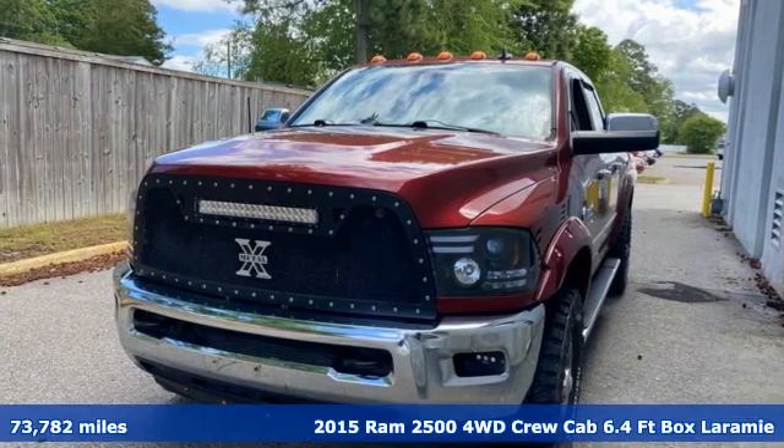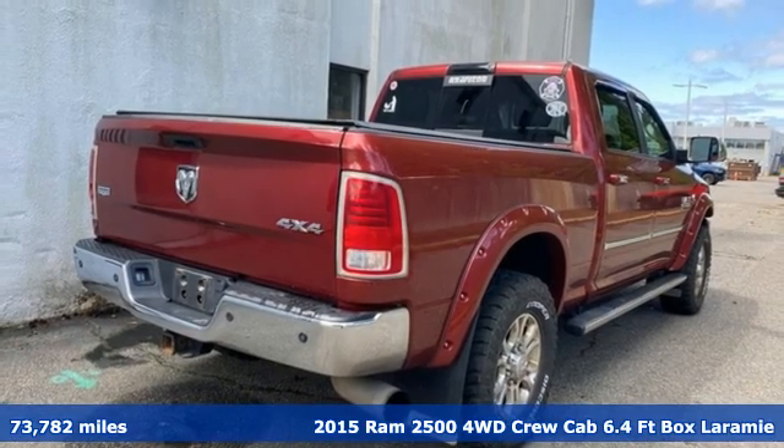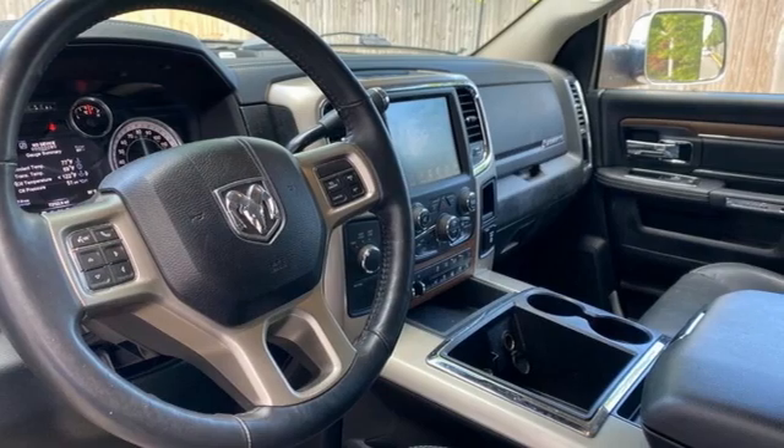Here's a 2015 RAM 2500. This 2500 makes short work of tough situations, and with features like these, every drive is a pleasure.